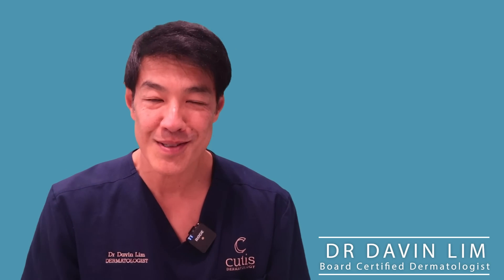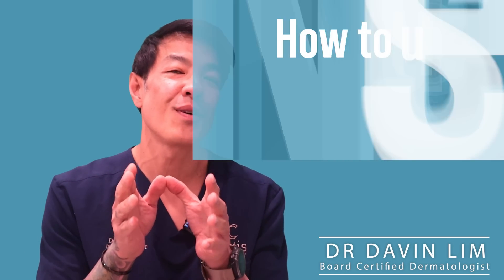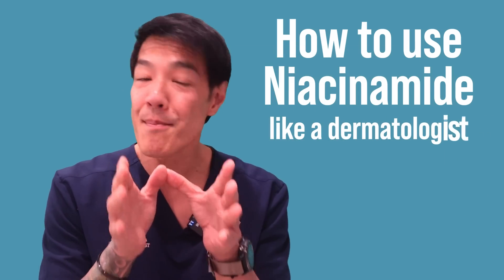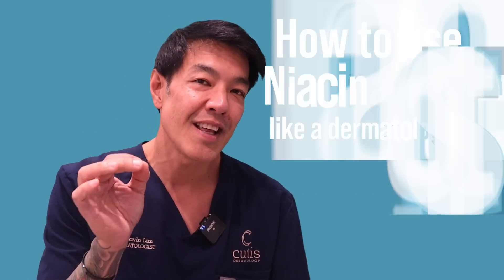Hey guys, Davin Limbauds, certified dermatologist. Today we'll be talking about how to use vitamin B3 or niacinamide, and this is how dermatologists implement it into our daily skincare routine or skincare routine for patients.